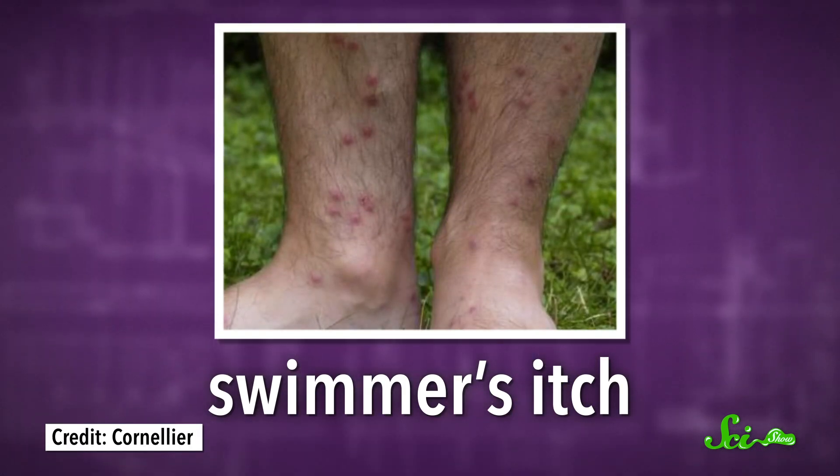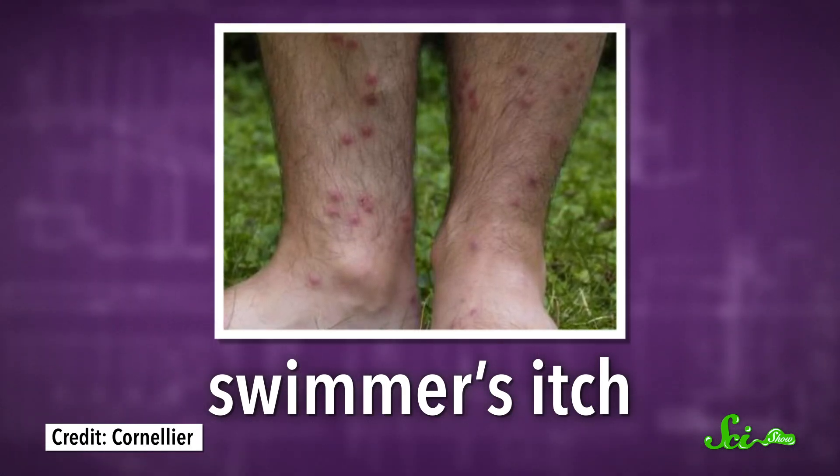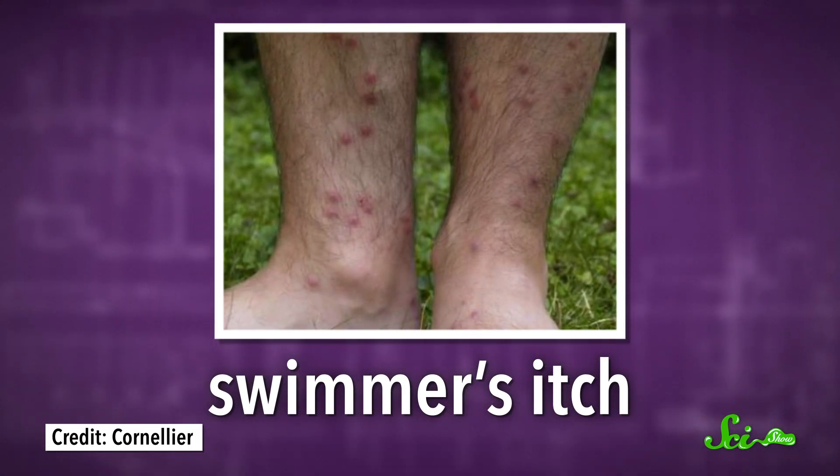If your summer has ever included cooling off with a nice swim in a lake, you might be acquainted with something called swimmer's itch. These itchy, red bumps appear on the exposed parts of your skin after you take a dip in a lake or pond, and they can last for a week or more. But swimmer's itch is more than just an annoying rash.